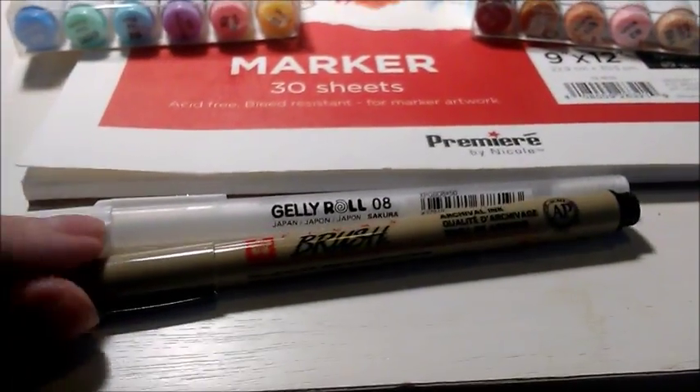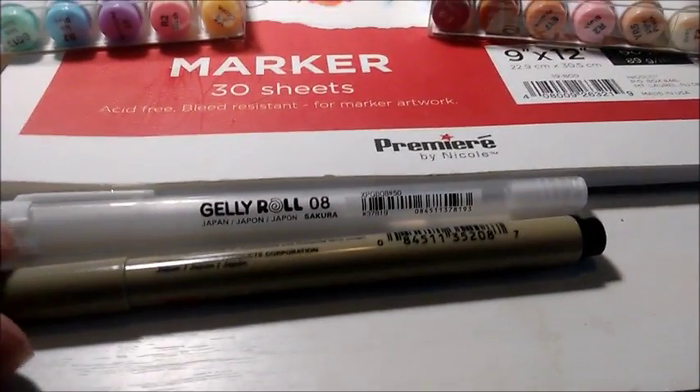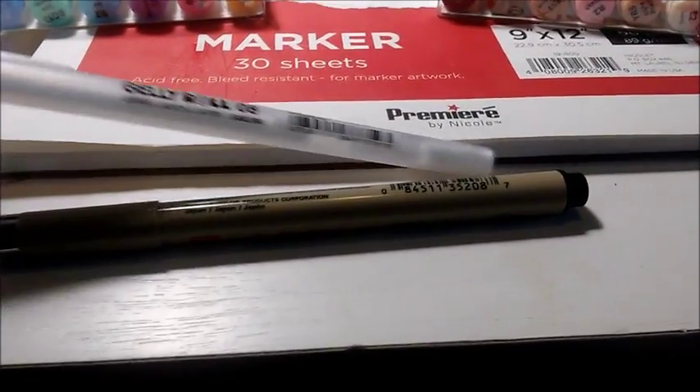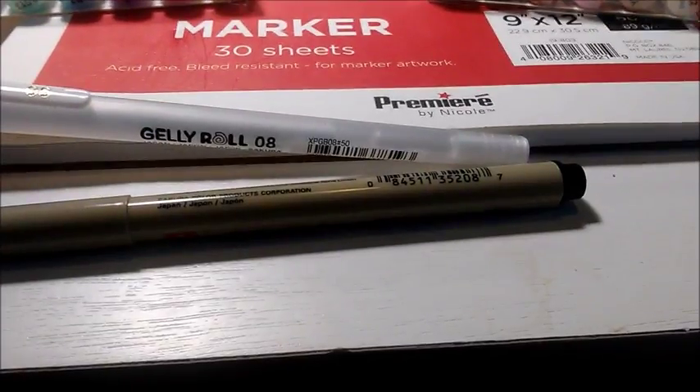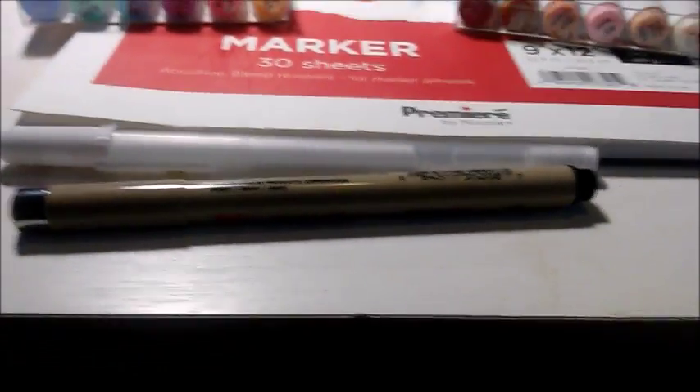Then I also got a micron brush tip to try to see if I can get any better at lining things. I also got a white jelly roll to try.